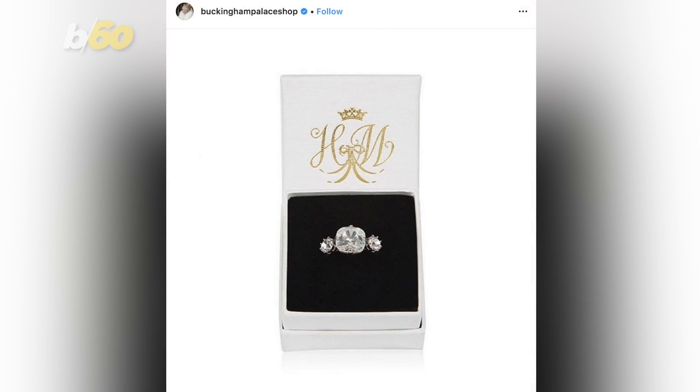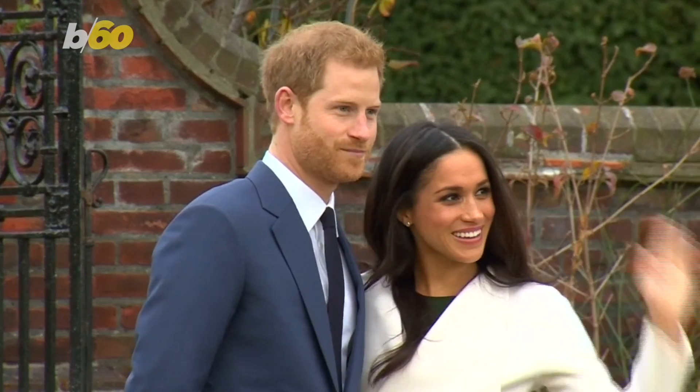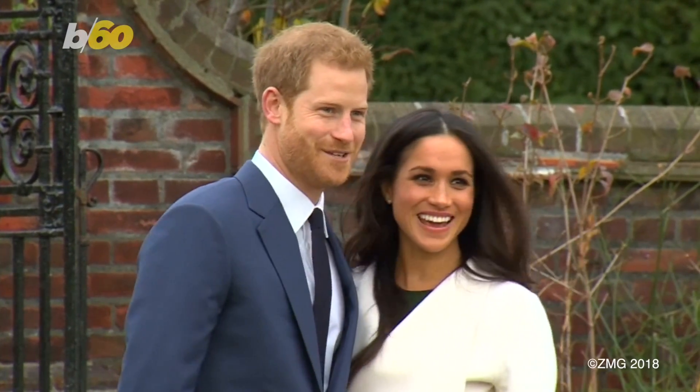Of course, don't expect that from a $40 ring. Yes, it's just $40. And most importantly, the Buckingham Palace gift shop ships worldwide.